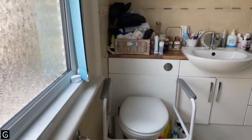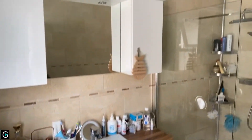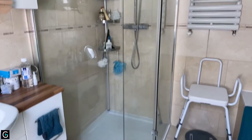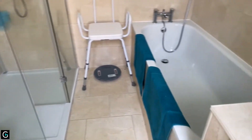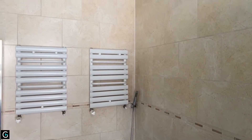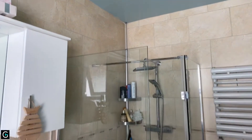In the ensuite you've got a WC and vanity wash hand basin, lots of storage, a beautiful walk-in shower with rainfall shower head, and you've got the bath there with a shower attachment as well. Floor to ceiling tiling — it's all very nicely done.